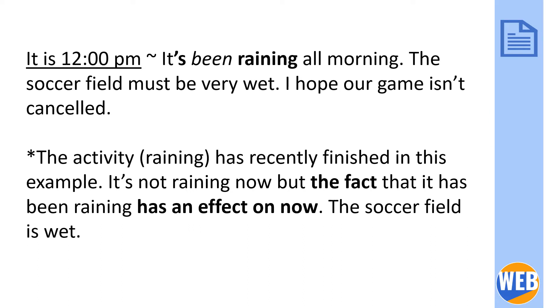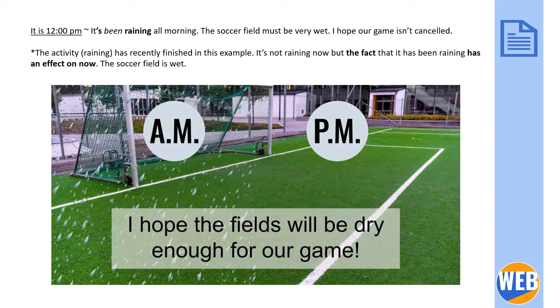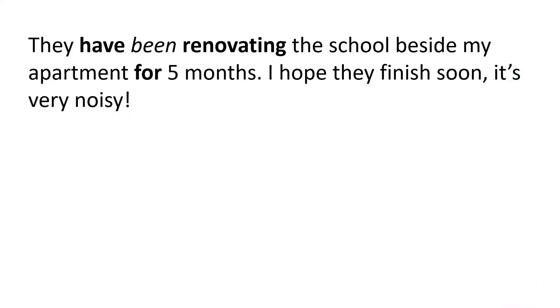It's been raining all morning — the soccer field must be very wet. I hope our game isn't canceled. The activity of raining has recently finished in this example; it's not raining now, but the fact that it has been raining has an effect on the present — the soccer field is wet.